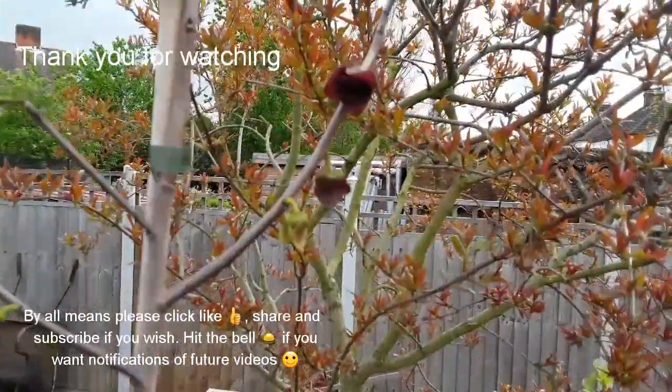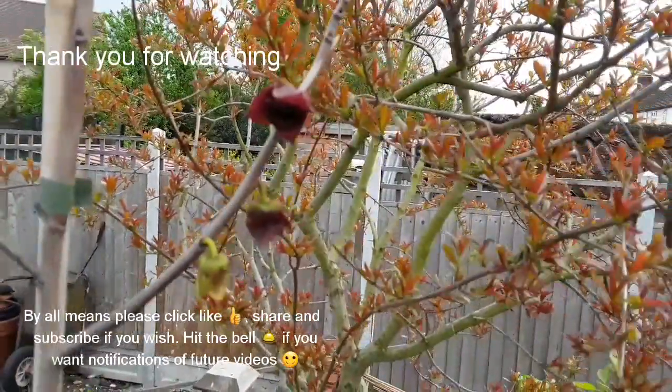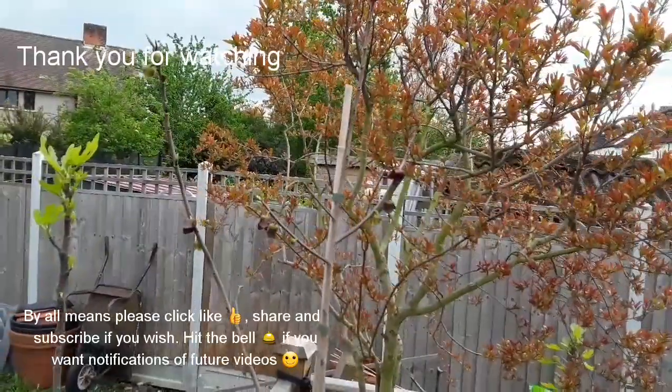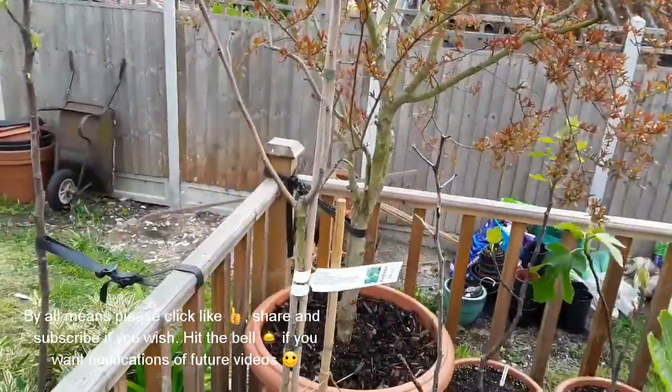I just thought people would find it interesting to see these flowers actually in flower outside their native America, and just to show that you can get them to flower in the UK. Thank you for watching — this is Lionheart 84 out. By all means, click like, share, and subscribe if you wish to. Thank you very much for watching.